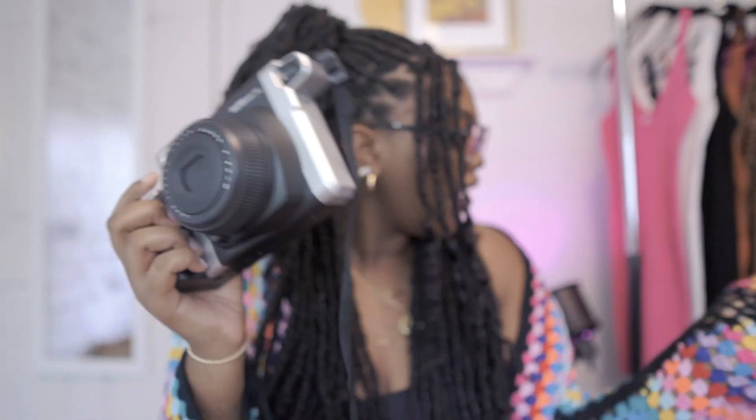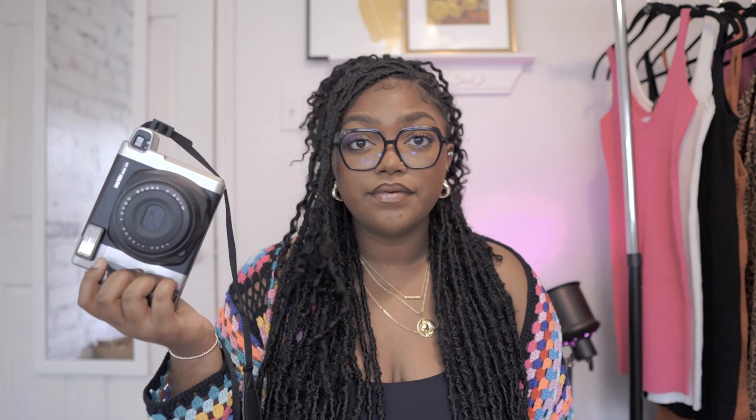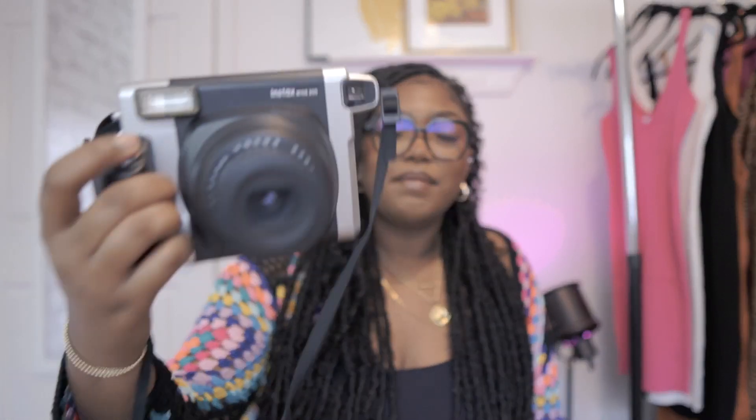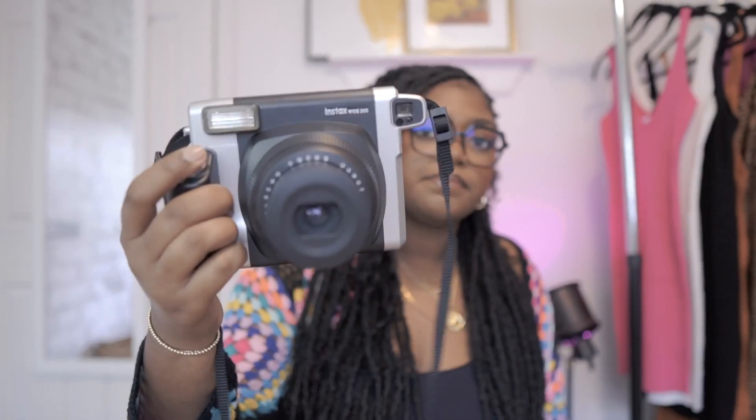I had already been looking for a new camera and was originally going to get a different one, but when I heard those reviews I just went with this one. I thought it would be so fun for my upcoming trip — I'm going to bring this, my Polaroid, and the Instax Mini and just have fun with them. It takes wide film and I bought this film from Amazon. I literally just got it in the mail two hours ago. It's really big but it comes with a strap, it's pretty light, and it's like wearing an accessory.